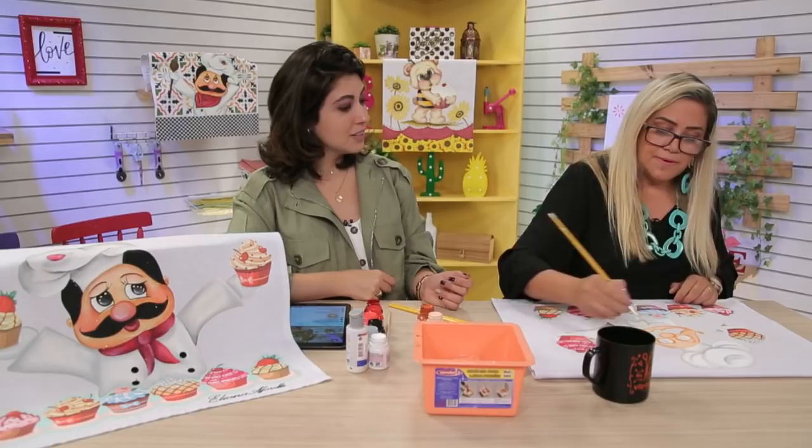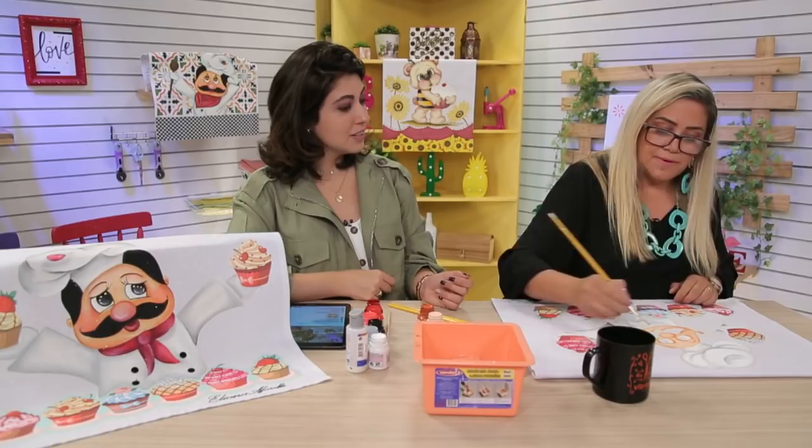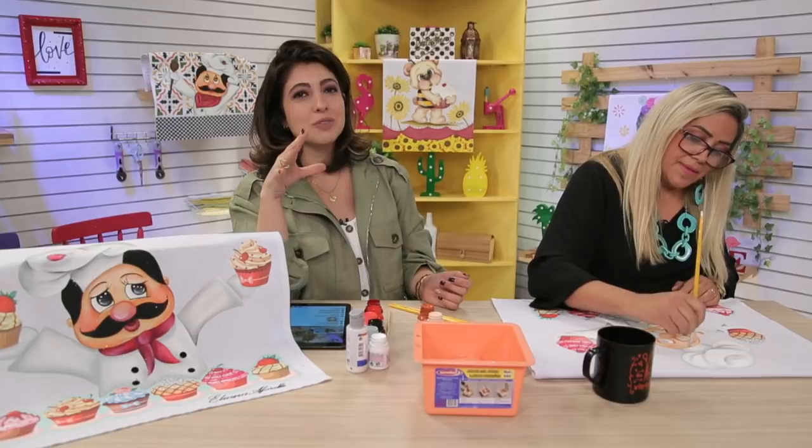Lembrando que hoje a gente está com a semana da pintura — a semana inteira. Desde segunda-feira tivemos aula linda de pintura com palette, e hoje aqui com a Eliana no tecido. Essa semana inteira, até amanhã, nas compras acima de R$199 você ganha um godê piano. Aproveita, liga na Vitrine e pede já.